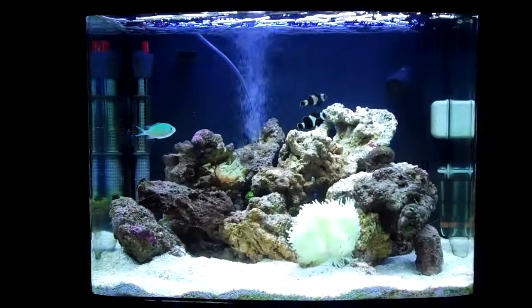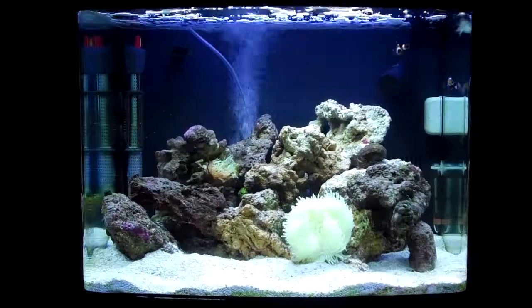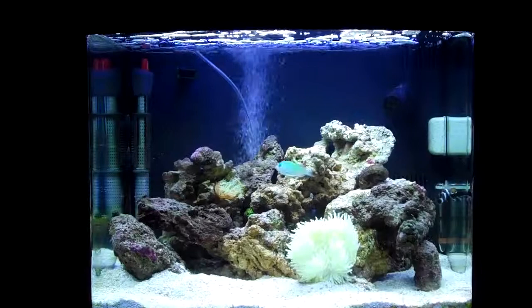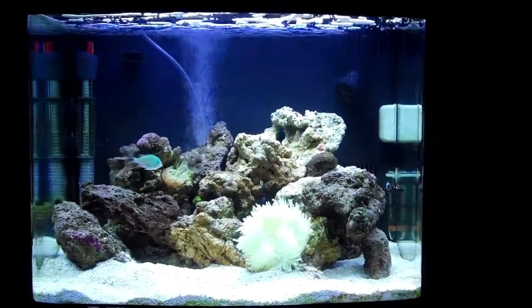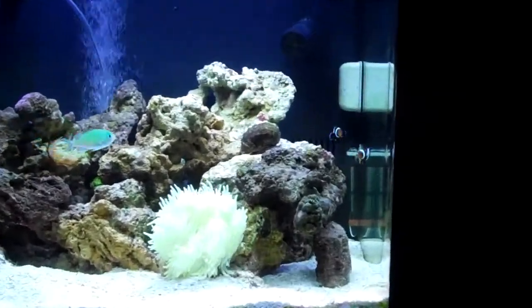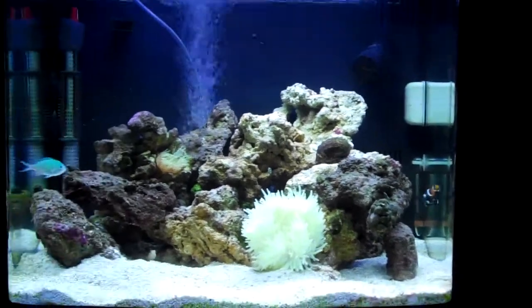Earlier this morning I did a 30 percent water change. As you can see, I got a pair of black Ocellaris clownfish — they're right over there. They've been doing good, swimming around everywhere.